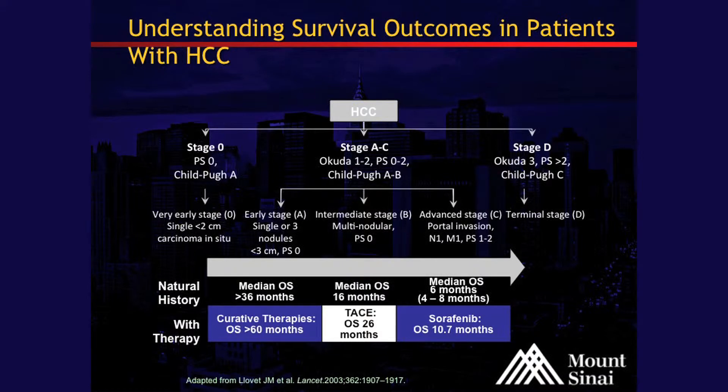This is what we call the Barcelona Clinic Liver Cancer staging system, the BCLC. These are categorized into very early, intermediate stage HCC, and advanced. These represent the natural history of median overall survival based on published papers, and show the advantage of providing local regional therapy, resection, and transplantation. The first stage I'm going to address with our therapies is the early stage BCLC.